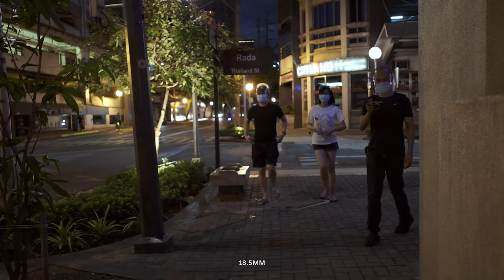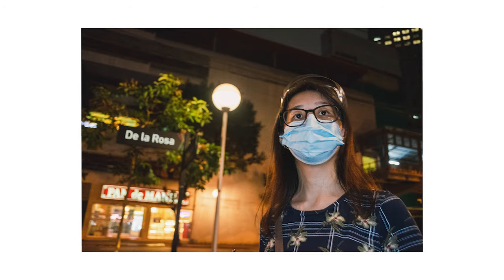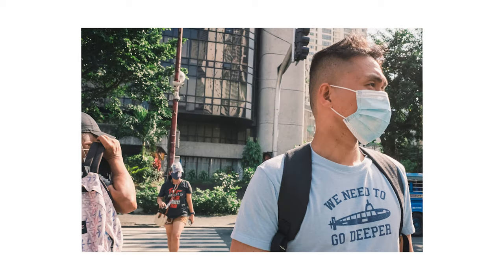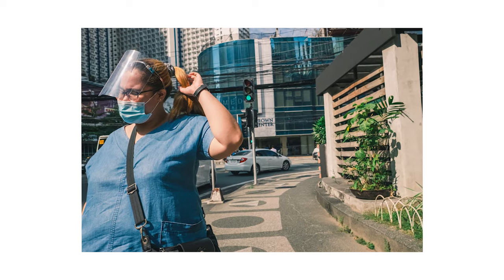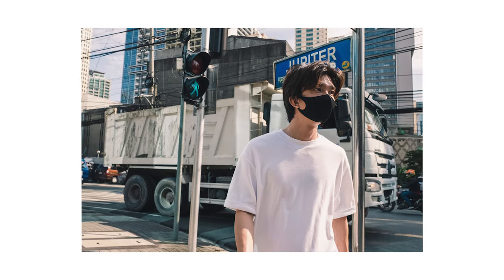With this focal length, you really have to get close to the subject if you want to fill the frame. And while it's usually not my style to shoot up close, this camera makes it so much easier. I actually challenged myself to take photos of people up close for this video, which was more comfortable than expected.